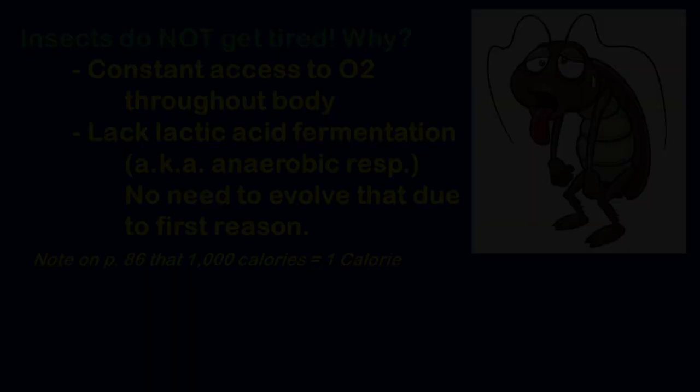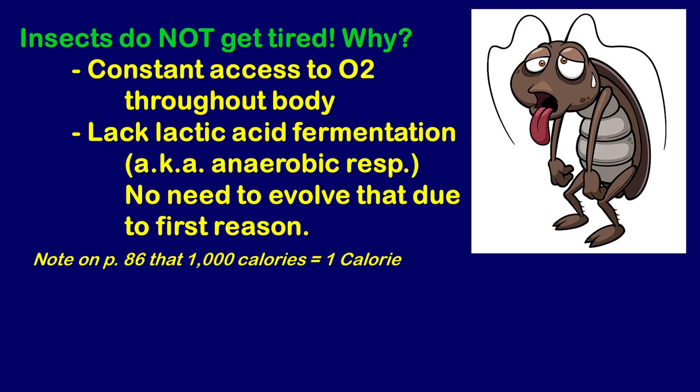Interestingly, insects do not get tired. As discussed with the tracheal system, insects don't need their heart pumping red blood cells or a carrier molecule — fresh air goes directly to every single body cell, including their muscles. So you'll never have a dragonfly saying 'I gotta catch my breath.' They have constant access to oxygen and never need to stop and recuperate.